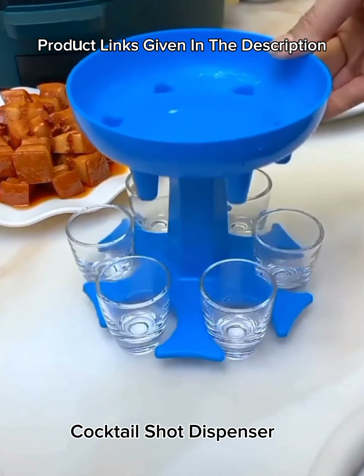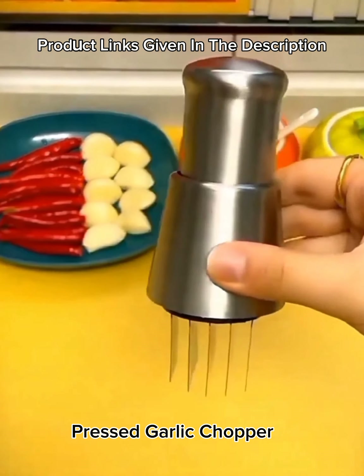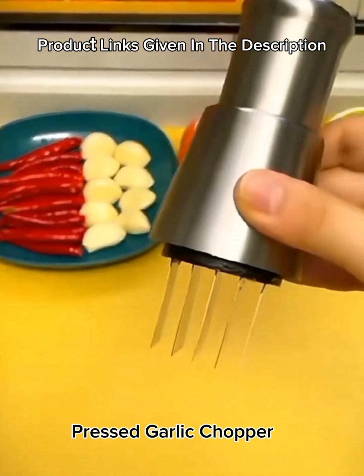Number 18: 12-inch ring light with 67-inch stand, LED ring light, foldable, 10 levels of brightness, adjustable desk selfie ring light, computer ring light for Zoom meetings. Number 19: Multifunctional pressed garlic chopper, stainless steel 304 manual onion masher, garlic crusher for mincing, slicing peppers.